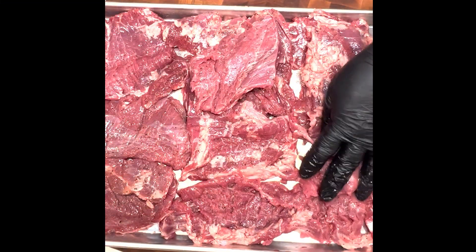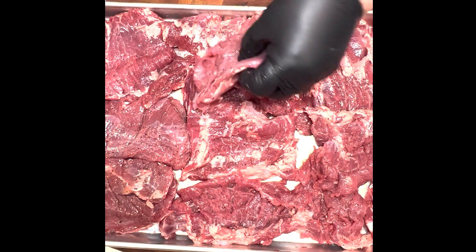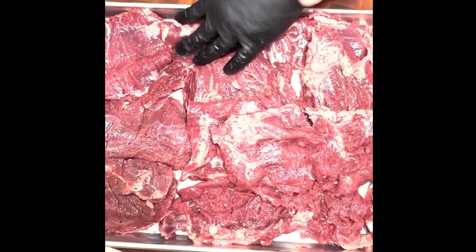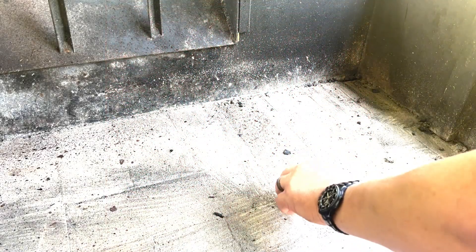Don't cut with the grain — although I'm cutting with the grain right here because I'm cutting it into manageable pieces. Cut against the grain. If you don't know what that is, you shouldn't be in food service. Look it up. Google it.